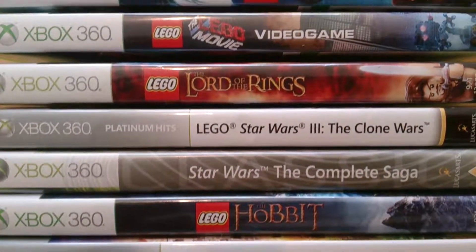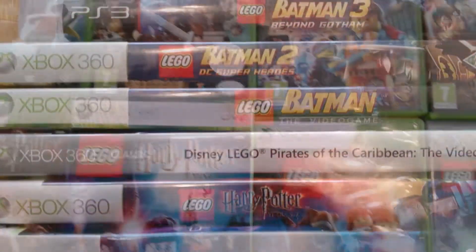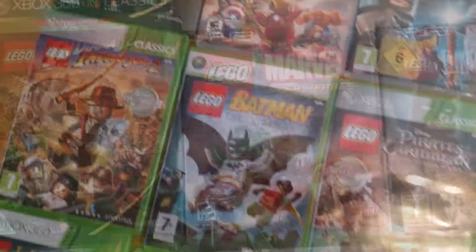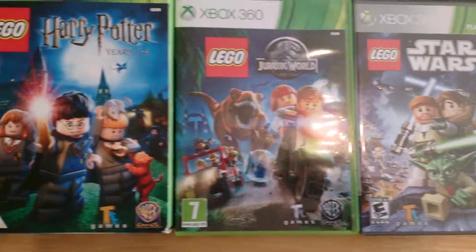Lego games are more popular than ever and with such a large number of different titles available it's difficult to know which are the better games. So I enlisted the help of my two sons to come up with the following top 5 Lego games.